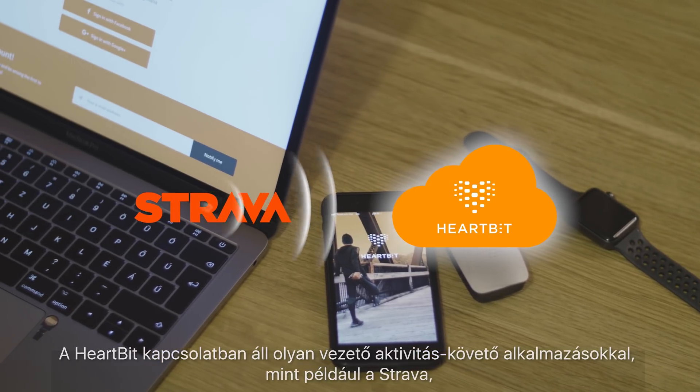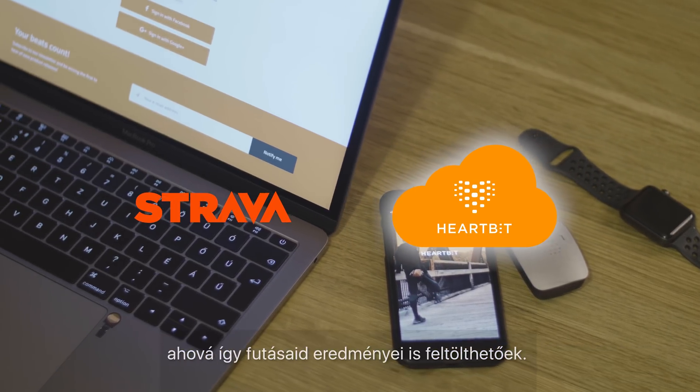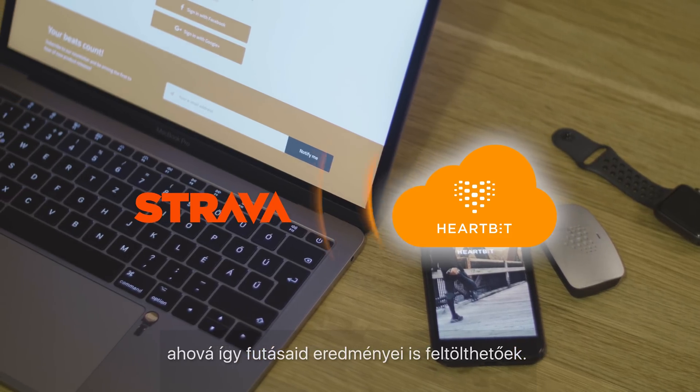HeartBit also connects to leading activity tracking applications such as Strava to ensure you're able to upload your activity to your tracking account.